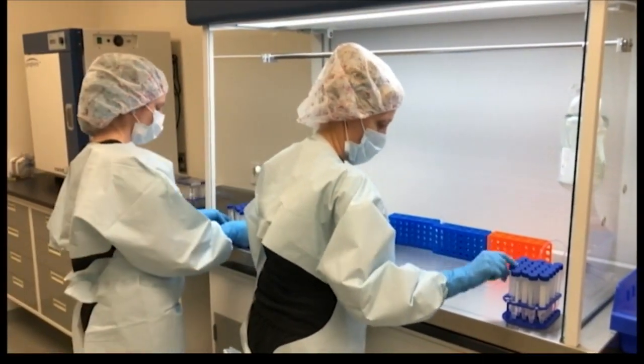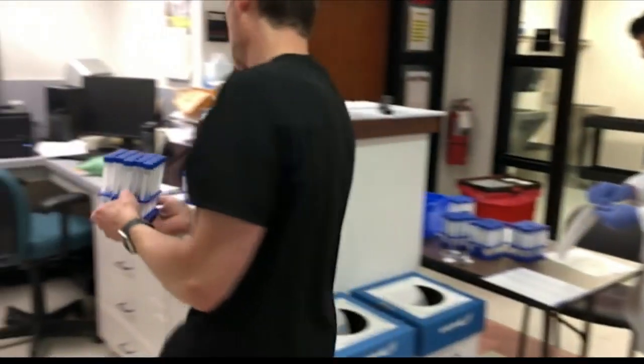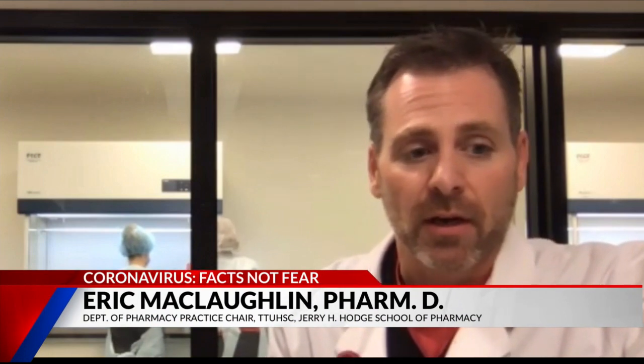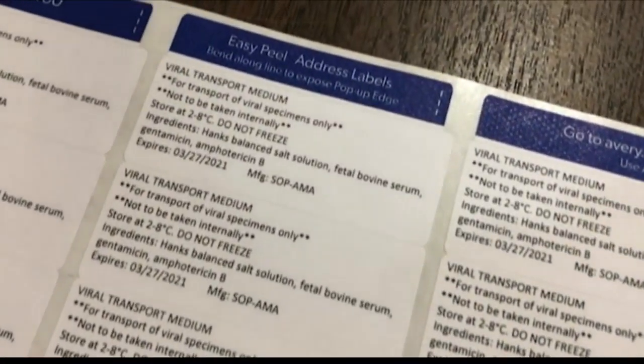Each vial they produce is for one COVID-19 nasal swab. Dr. Eric McLaughlin, the chair of pharmacy practice, says those vials are now ready for field use. Having these allows them to expand their scope as far as who they can test, and allows much better data to come into the public health department showing trends and how the community is doing.